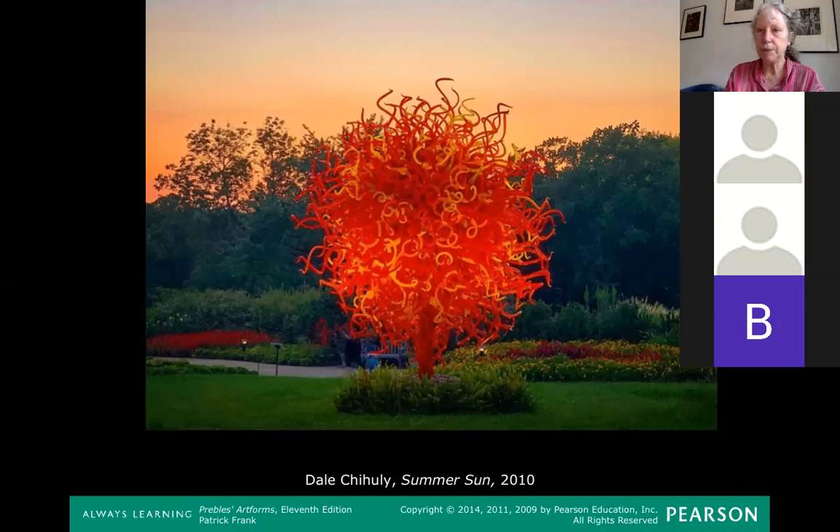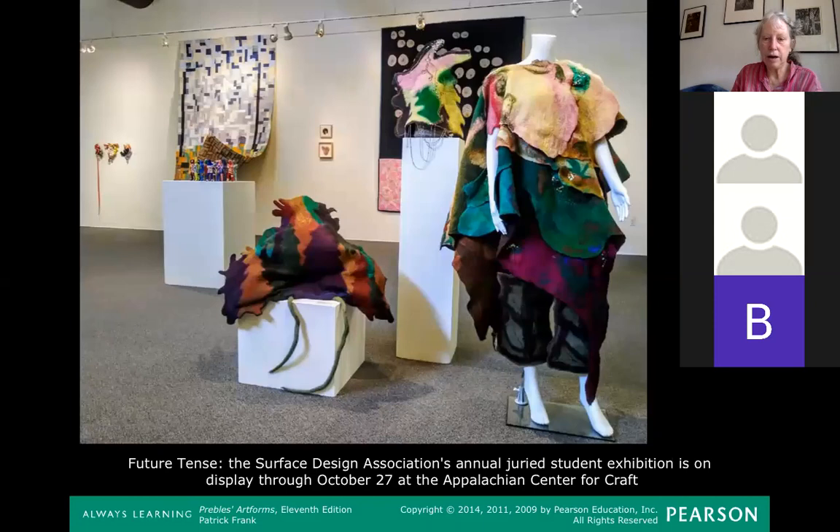But closer by, there's a really interesting show at the Appalachian Center for Craft. It's a surface design show — a fiber art show, like quilting, dyeing, clothes, and obviously quilts and wall hangings like we see here in this slide.